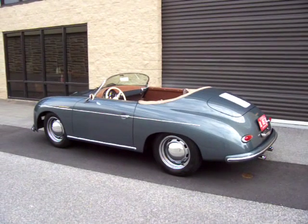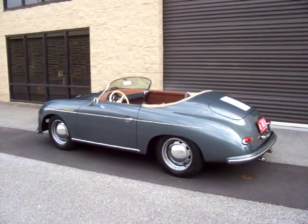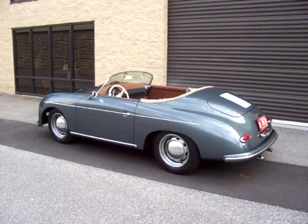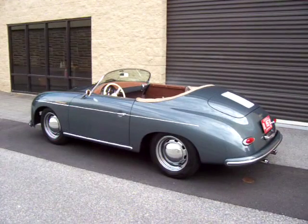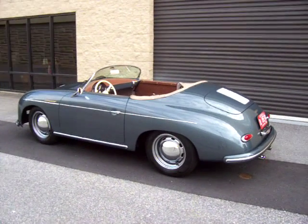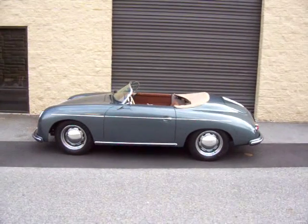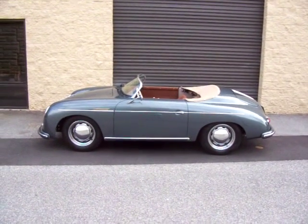Hey, this is Roy from Cloud9 Classic, standing outside an absolutely sweet 1957 Porsche Speedster Replica. This is built by Vintage Speedster — probably the number one Speedster replica company out there. They build these out in California, and their craftsmanship is phenomenal. Extremely difficult to tell this apart from the real thing.